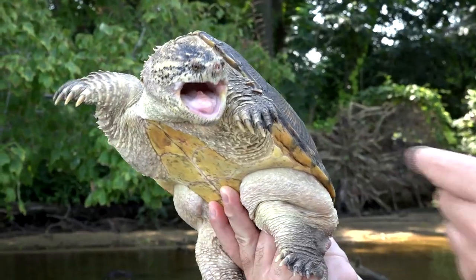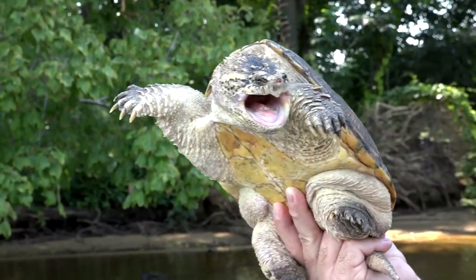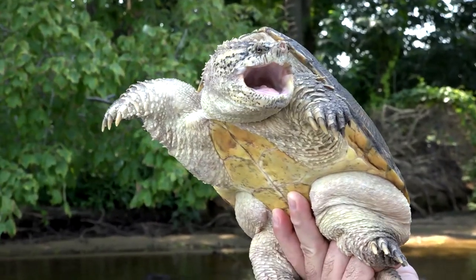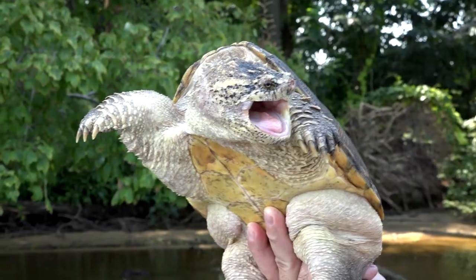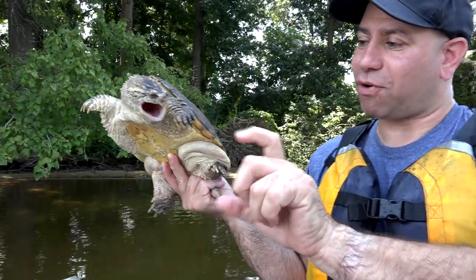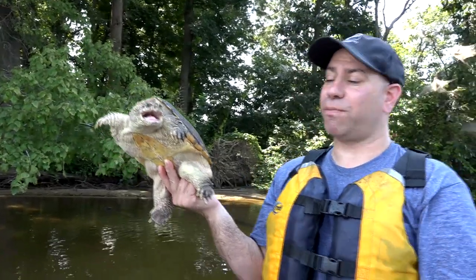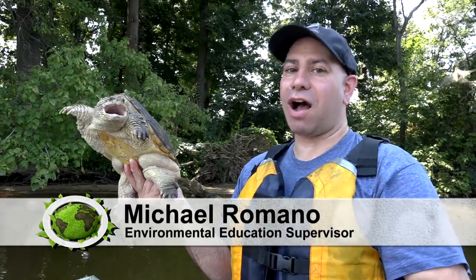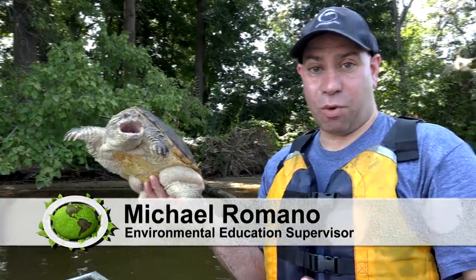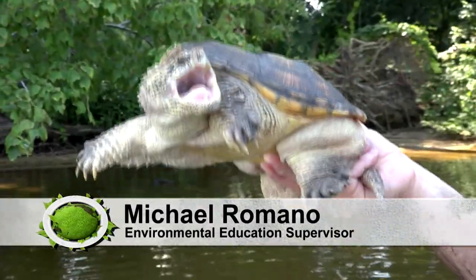No turtle or tortoise has any teeth — they've got a sharp beak, and if you look at that beak you can kind of tell what they eat. A tortoise would have a straight, dull beak — they're more herbivores. This girl is obviously a carnivore. She's got a razor sharp beak with little prongs on the top and the bottom. Those prongs help to slice through the flesh of her prey, which would be fish, frogs, snakes — and big ones will even eat ducks. She's got those nice webbed feet and a nice flat shell for going through the water.